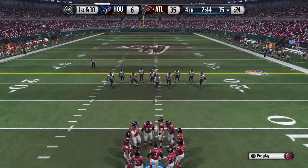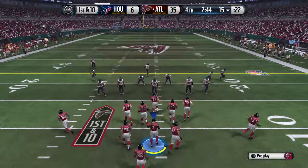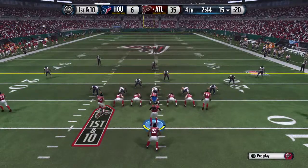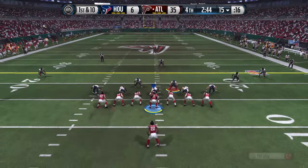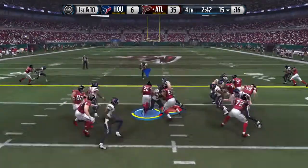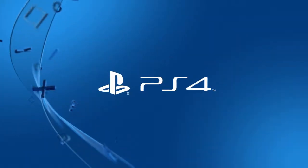First down here. Double tight end formation. And Ridley up the middle.